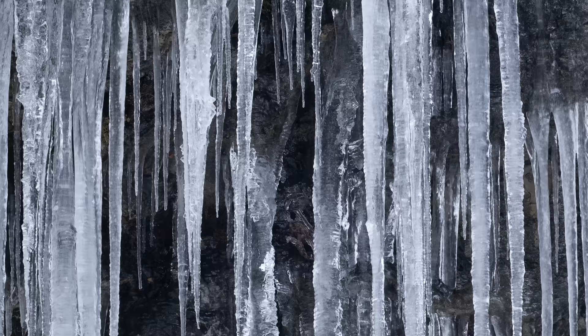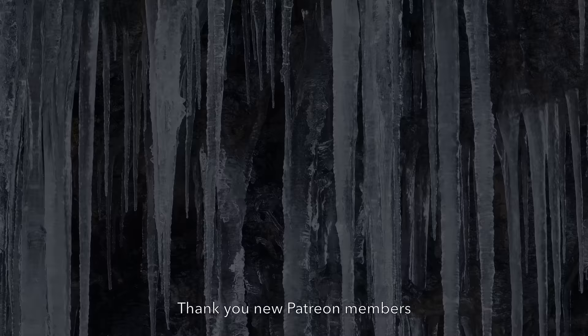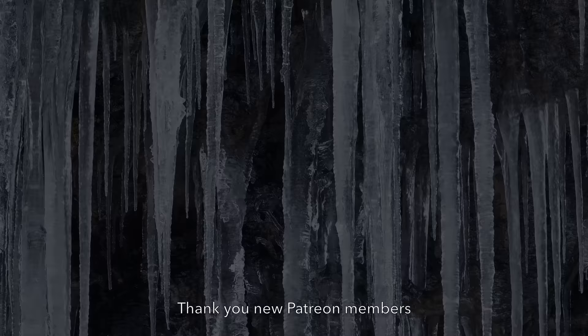Thank you ever so much everybody for watching this week's video, especially if you made it to the end. Also thank you to my new Patreon members — if you're interested in finding out some of the perks at Patreon, be sure to check out the link down below. Until next time, bye.